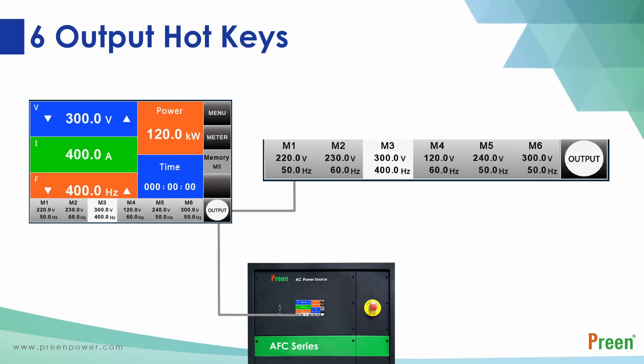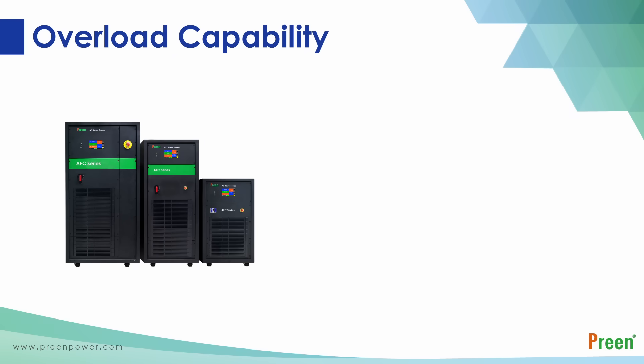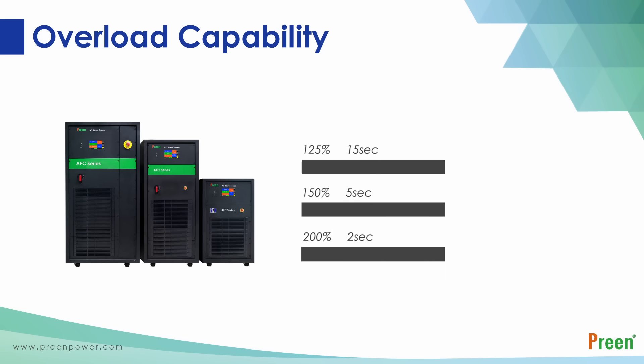Users can switch values in real time for efficiency improvement. Following the Industry 4.0 trend, the AFC series supports RS-232 and RS-485 interfaces for remote control. An optional overload capacity function allows the AFC series to withstand up to 125%, 150%, and 200% current overload, enabling it to easily start machines with inrush current such as motors and compressors.